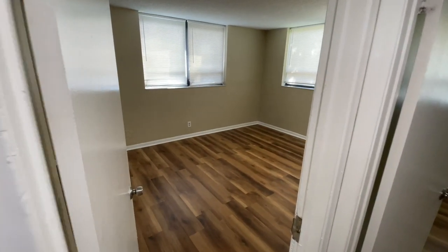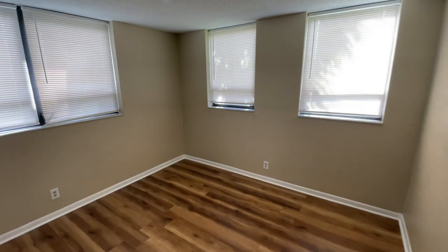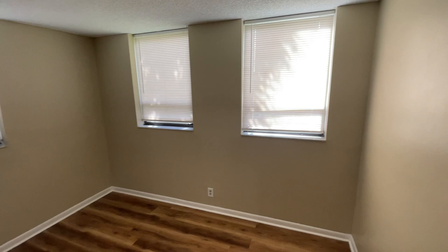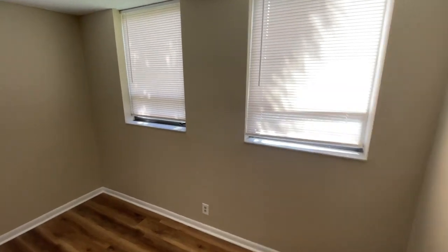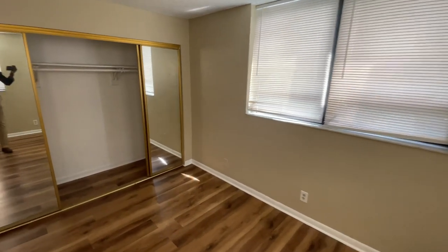We're going to check out the first bedroom, which is the largest of the two. You have four bedroom windows that allow a ton of natural light. All the blinds are closed, but the light in here is great — you really can't go wrong with the natural light in this apartment.